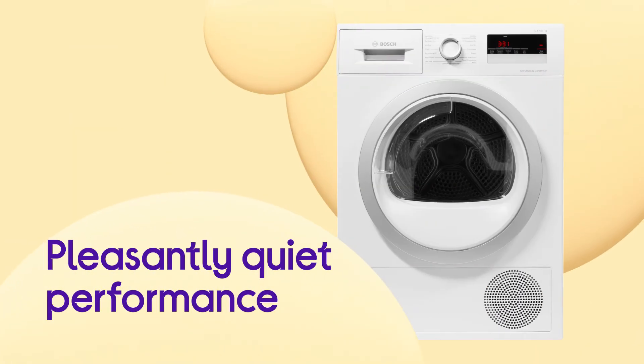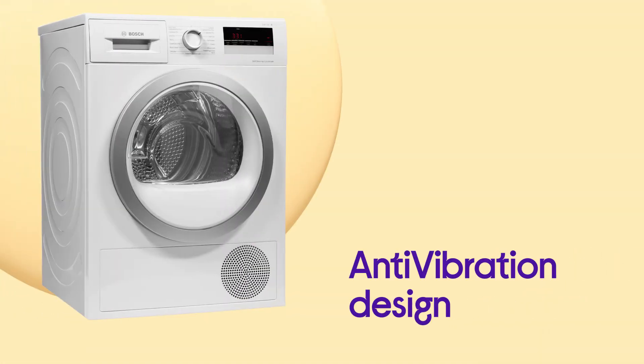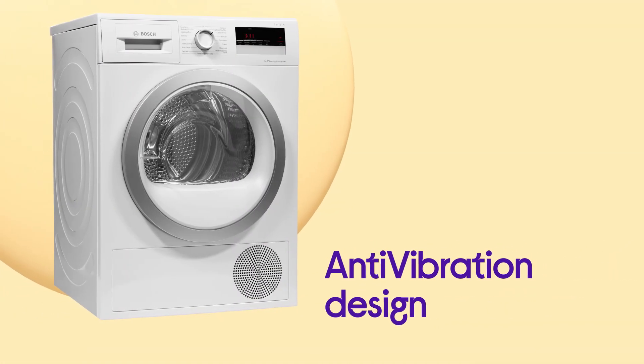It performs at a peacefully quiet 64dB, resulting in minimal disruption while it dries thanks to its anti-vibration design.